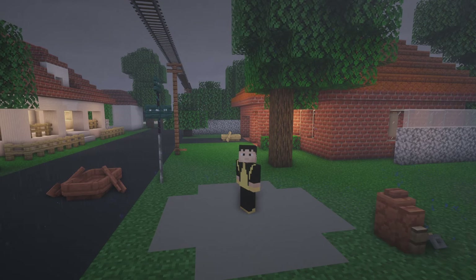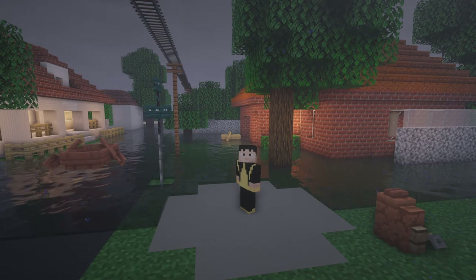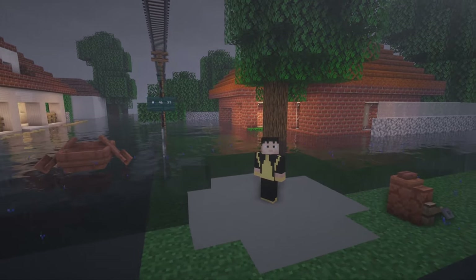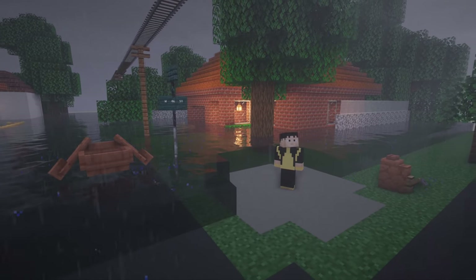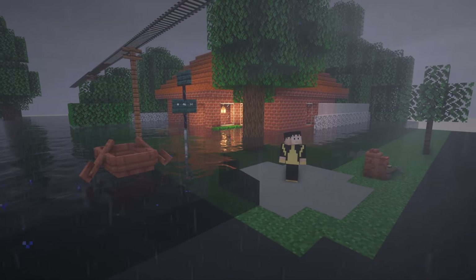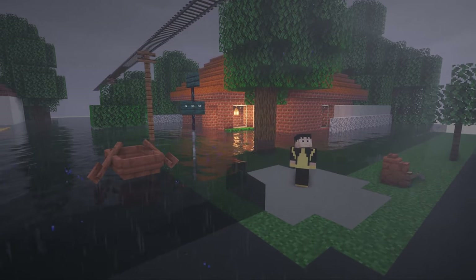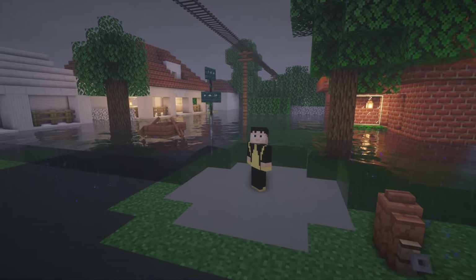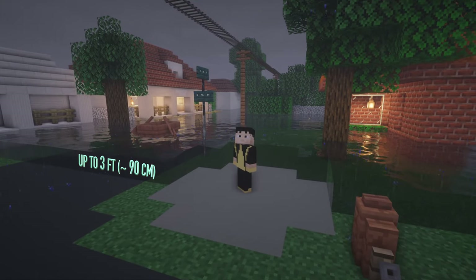Storm surge is usually the deadliest part of a hurricane. Let me show you what that looks like, starting with a 1–3 foot, or about 30–90cm, above normal dry ground. This might not sound like much, but remember, this is flowing water being pushed by the wind. We know that 1–3 feet of storm surge can knock you off your feet, stall cars, and even carry cars away.